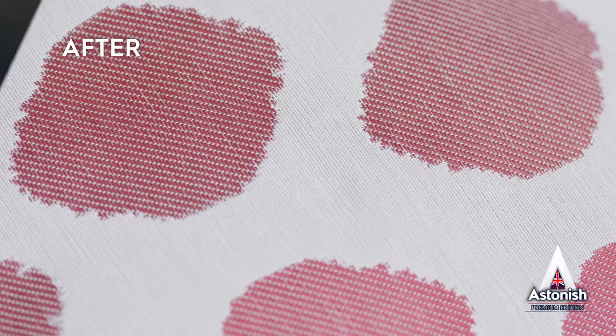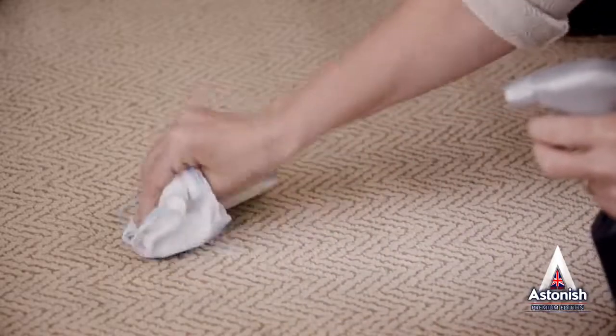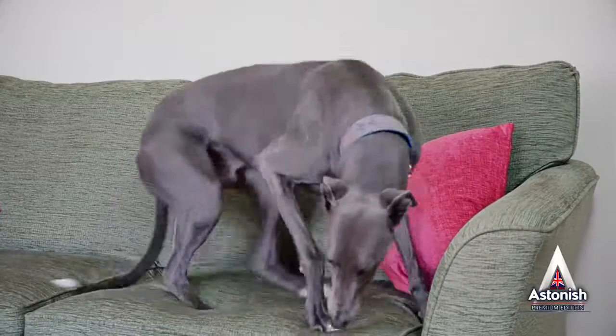From this to this in just a few short minutes. It will lift stains and freshen wherever you use it — on carpets, rugs, fabrics and upholstery. Ideal if you have pets.